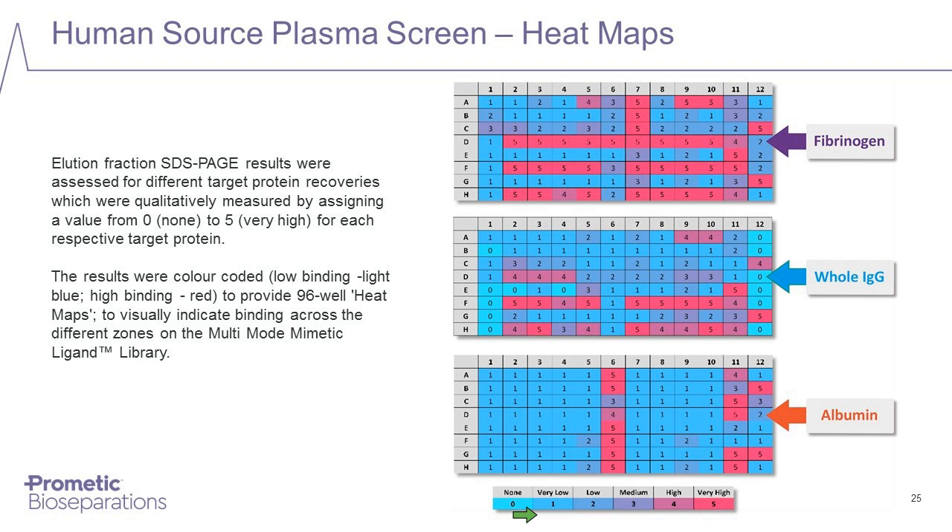Looking at specific proteins from plasma — such as fibrinogen, whole IgG, or albumin — the ligands that bind these proteins are highlighted in red, showing those effectively binding each different protein. There is a very different pattern of ligands binding fibrinogen, IgG, and albumin. We can also look at the ones color-coded in blue, which don't bind these major proteins but potentially do bind other proteins in the applied plasma.